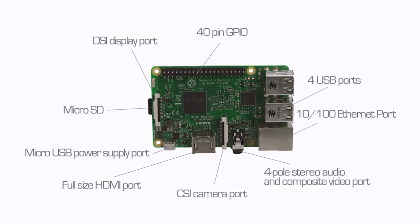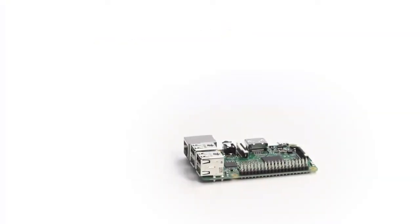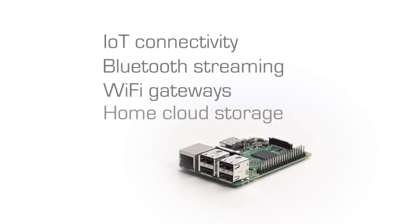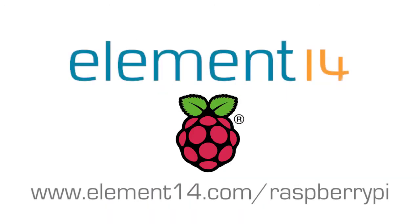The improved features of the Raspberry Pi 3 promise to help you develop new, exciting, and inspiring applications such as IoT connectivity, Bluetooth streaming to headphones or speakers, Wi-Fi gateways, home cloud storage, and more. Purchase your Raspberry Pi 3 today.